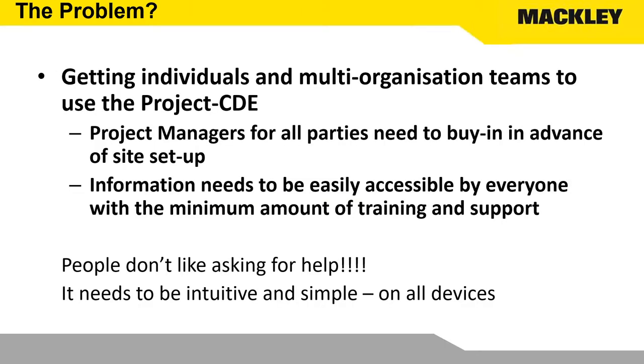The big problem is getting individuals and multiple organisations on a project to use a single common data environment. The whole point of BIM is that it's in one place, but you've got lots of people involved — particularly in the NEC3 contracts we use, such as ECC PMs, ECC supervisors, client-side designers, principal designers. They've all got their own ideas, and email works, doesn't it? The information needs to be easily accessible for everyone with a minimum amount of training. People don't like asking for help, and if they avoid using the CDE it doesn't become that single point of truth and the whole thing starts to fall over. You've got to make it intuitive and simple for everybody to use on all types of devices.